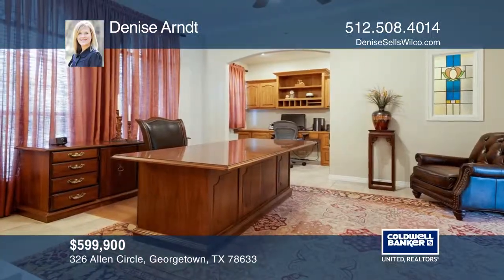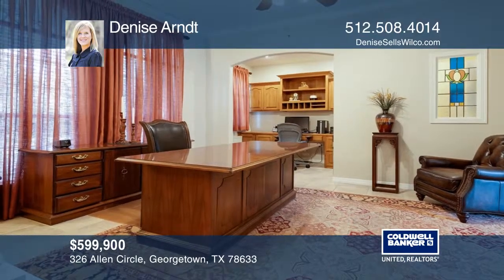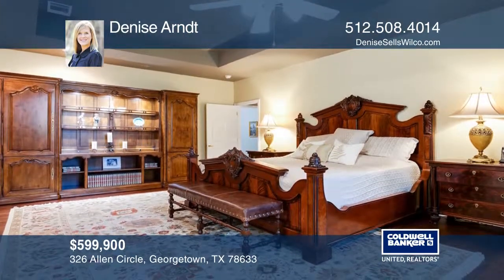Situated on an approximately one acre lot with a pool and a koi pond, this large three-bedroom with an office has it all.